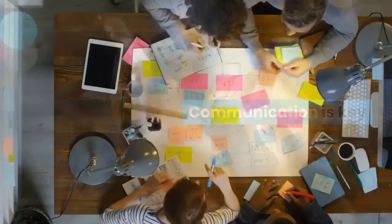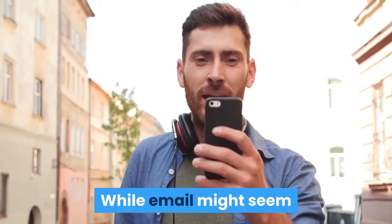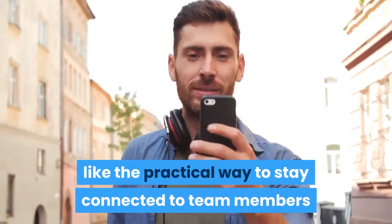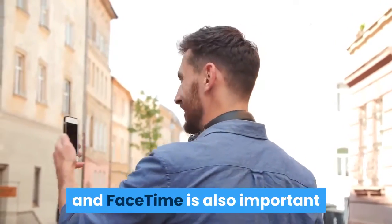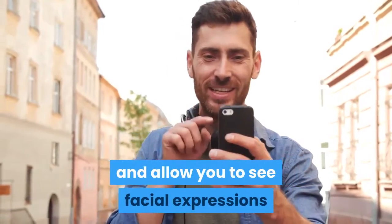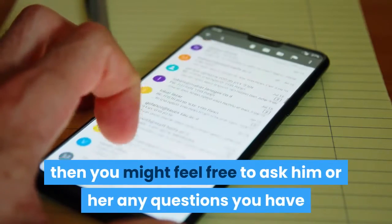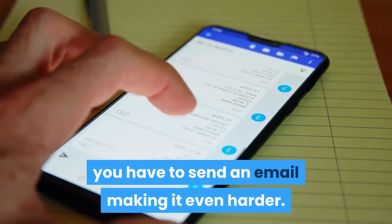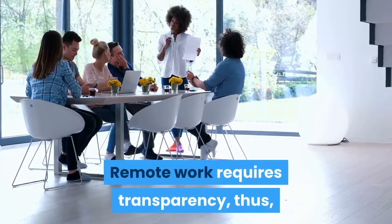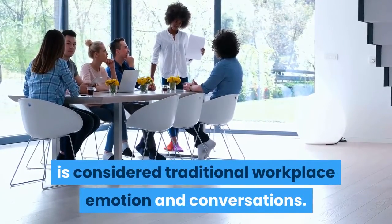Communication is key. When you are working from home, it is essential to have efficient communication with your team to be more productive. While email might seem like the practical way to stay connected, utilizing services such as Skype, Google Hangout, Zoom, and FaceTime is also important, as they allow for face-to-face conversations and let you see facial expressions of other team members. Remote work requires transparency, making over-communication an important factor to convey what is considered traditional workplace emotion and conversations.